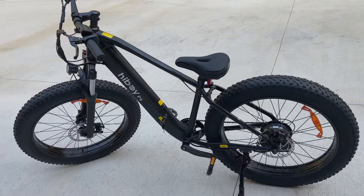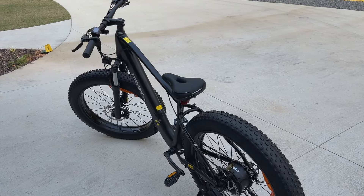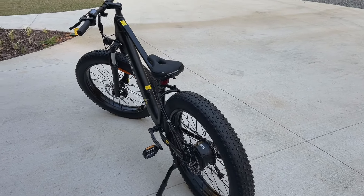It's a hardtail — no rear suspension — but it does have front forks with a bunch of adjustability. One of the cool things about it is it's got a 60-mile range on the battery, so that's pretty awesome. You've got a long way to go before you have to charge it up.